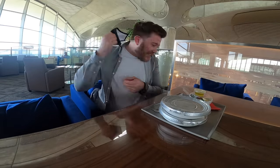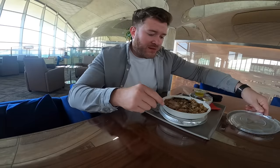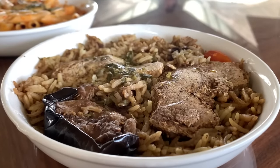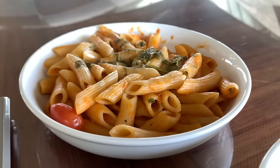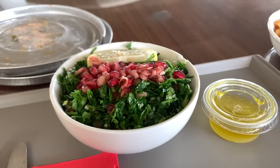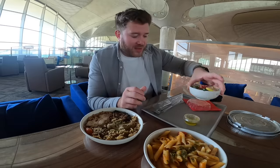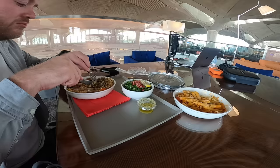Let's crack on with a bit of food. I've got some lovely chicken and rice, penne pasta and also tabouleh. I've only tried tabouleh from Dubai before so I'm interested to see what this will be like. Good to see they've got metal cutlery. Looks like there's some eggplant in there as well. Delicious.